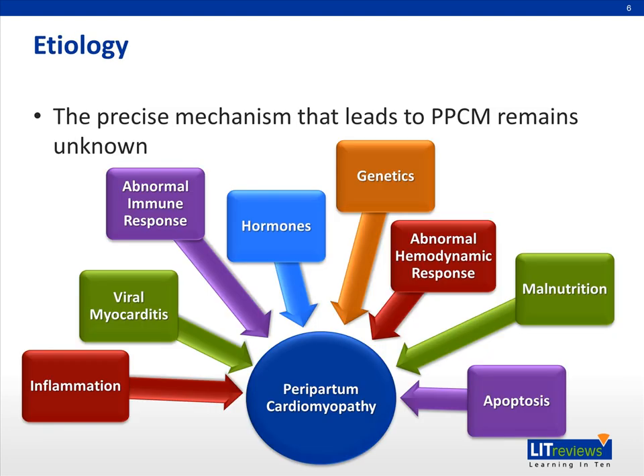So what causes peripartum cardiomyopathy? The precise mechanism that leads to this disease is still unknown, but many potential pathophysiological mechanisms have been proposed, although none of these have really been proven. Some of the potential causes include inflammation, viral myocarditis, an abnormal immune response to the hemodynamic burdens of pregnancy, hormones, genetics, malnutrition, an abnormal response to the hemodynamic burdens of pregnancy, as well as apoptosis.